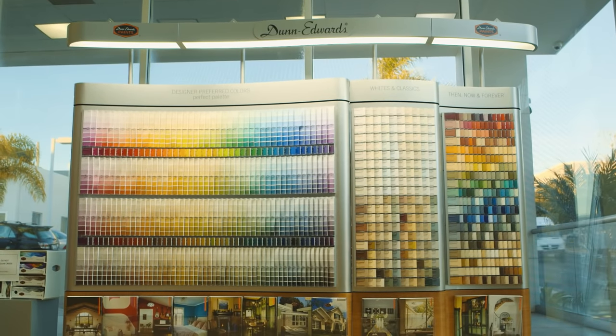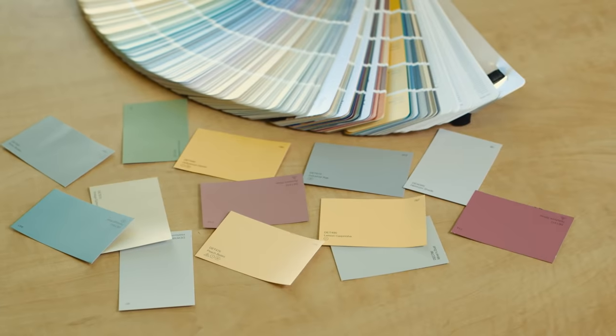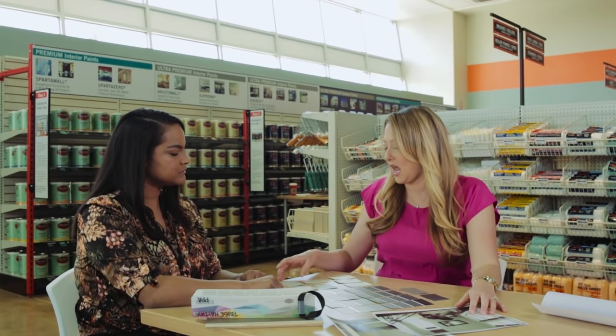Color selection can be a challenge, and picking the right paint and gloss levels can be confusing. People can feel overwhelmed and intimidated. That's where our Dunn Edwards color experts step in.